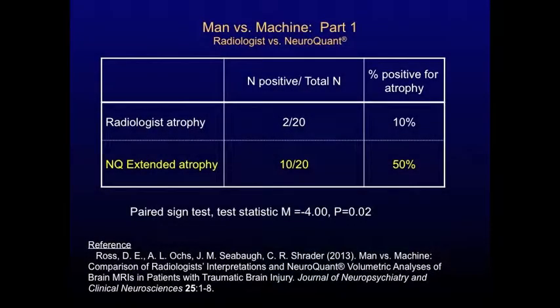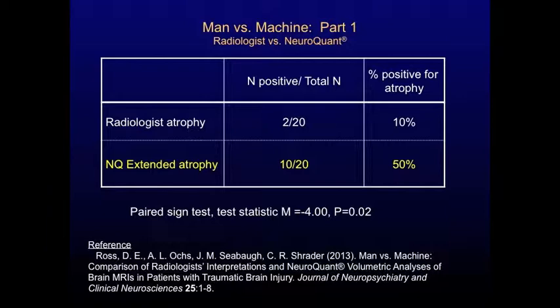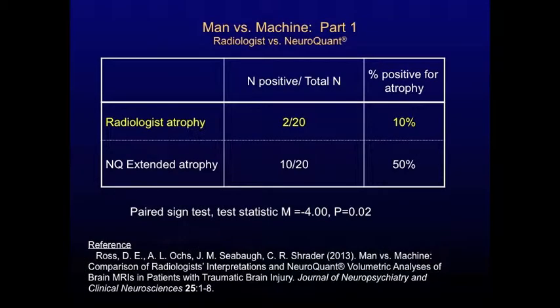In our first part of the study, Man vs. Machine Part 1, which we published previously, we found that NeuroQuant was better than the radiologists. NeuroQuant was able to detect shrinking or atrophy in 10 out of 20 of our patients — that was a 50% hit rate — whereas the radiologists who used the traditional method of simply visually inspecting the images found atrophy in only 2 out of 20 patients. That was a 10% hit rate.